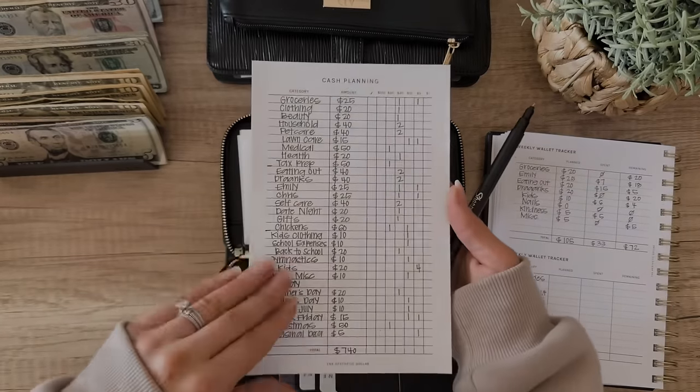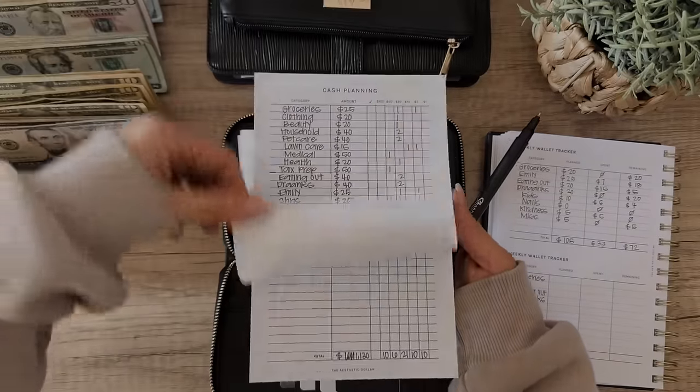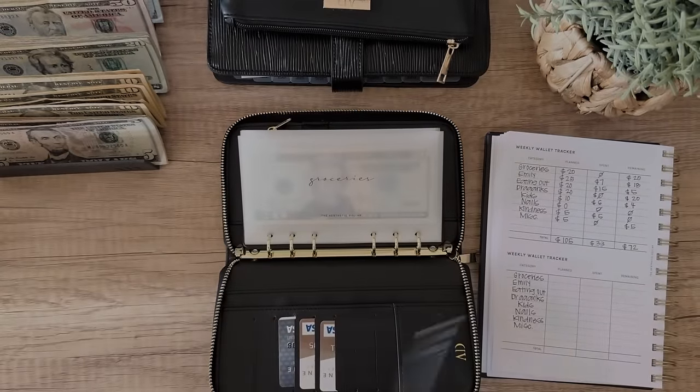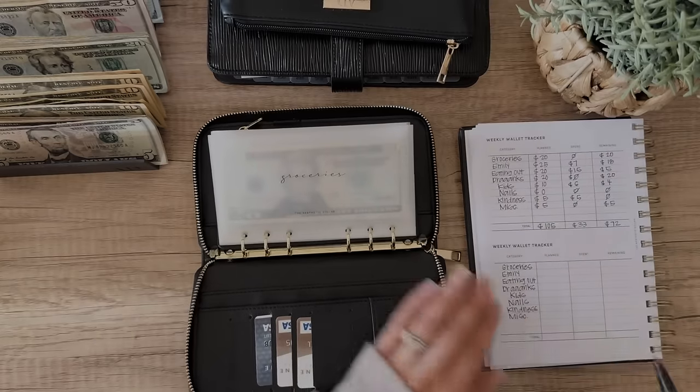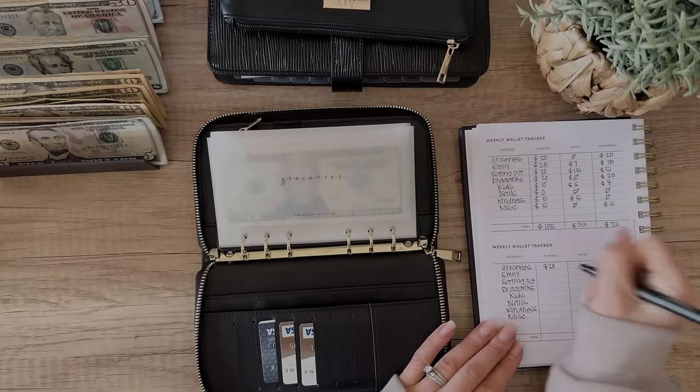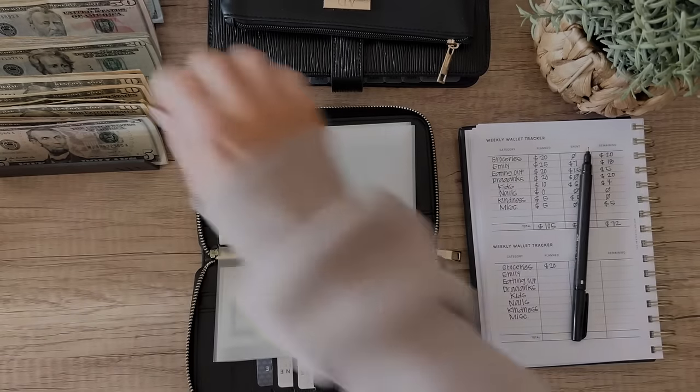Off camera I've got my saving challenges planned and then all of my sinking funds. So let's go ahead and get started. For groceries, I didn't spend any out of my wallet last week, so I'm just rolling that over — we're going to leave that $20 in there. For my personal spending money, we are going to be doing $25 as normal.